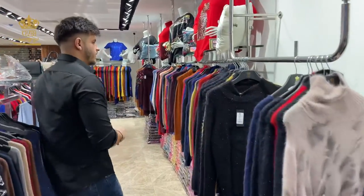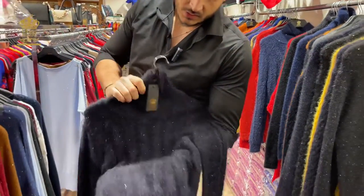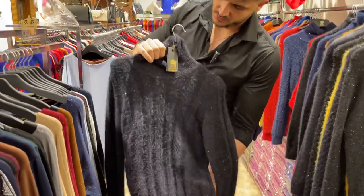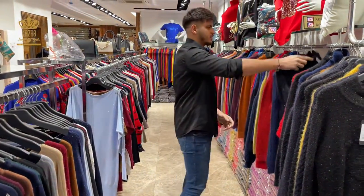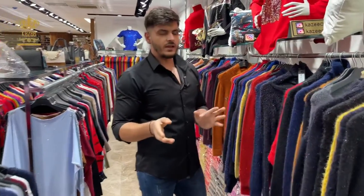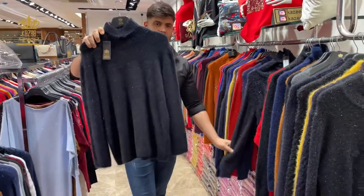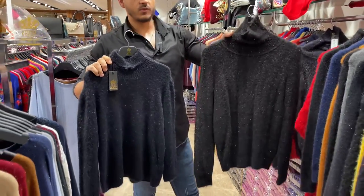Also you can find the Angora with lurex — the lurex, this shiny one. It's plain also from the back side. Sizes: you can find the lurex in big size and small size. This one for example is a big size, and this one is the small size.